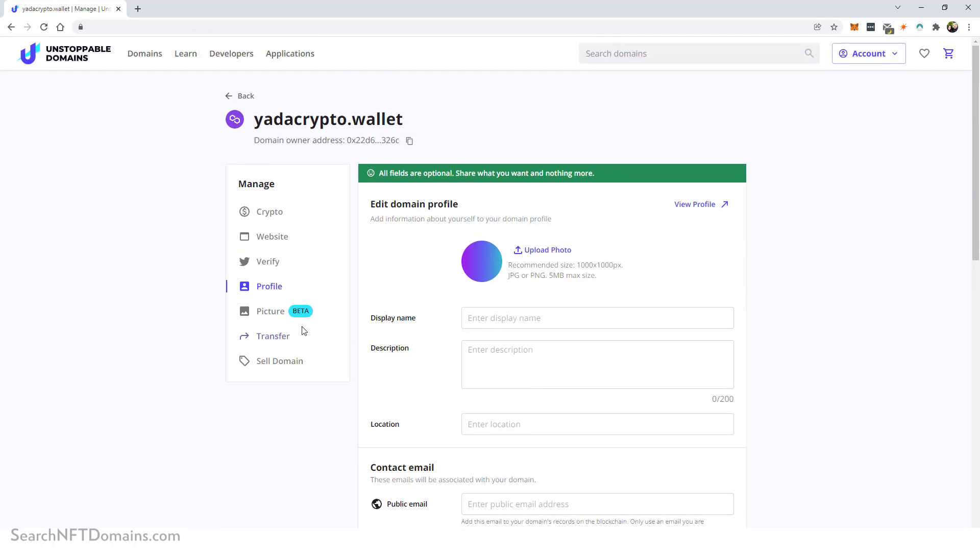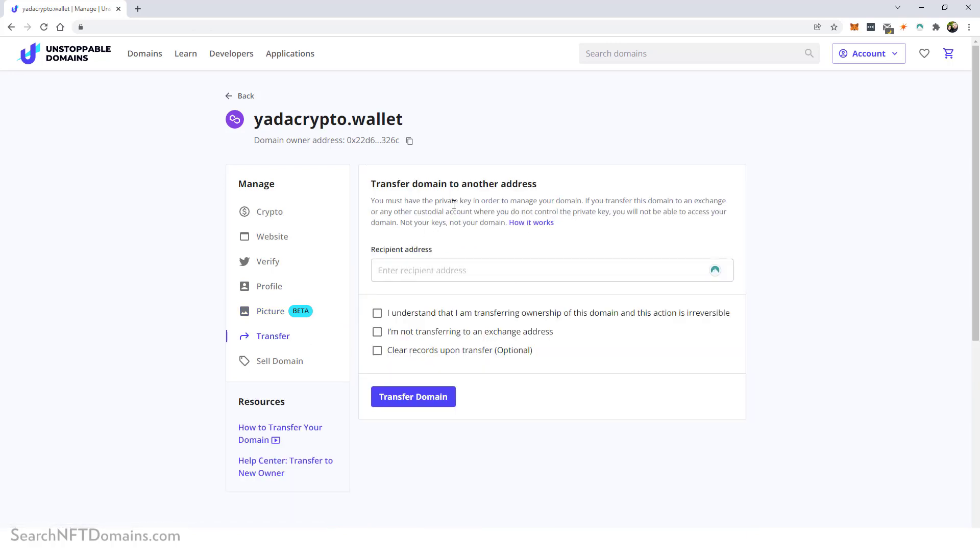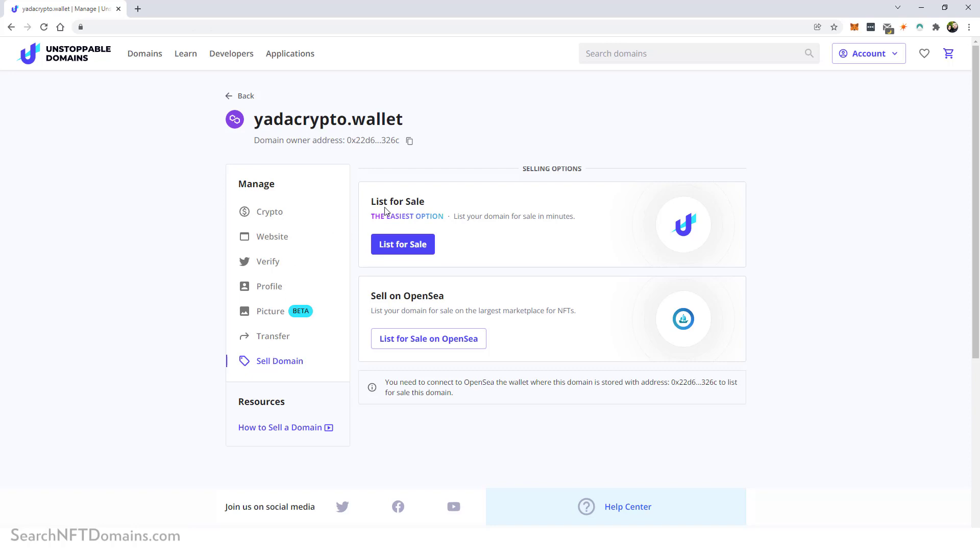Under 'Verify,' Twitter verification is only available to .crypto domains minted on the Ethereum mainnet. The domain profile section lets you fill out information and use an NFT you own as your domain's image. You can transfer your domain to another address — I highly recommend reading 'How it Works' before doing this so you don't lose the domain. You can also sell your domain; I buy crypto domains and list them directly on Unstoppable Domains or on OpenSea, which is the largest NFT selling platform. You just set up an account on OpenSea, click the button to import your domain info, fill out the rest, and submit.